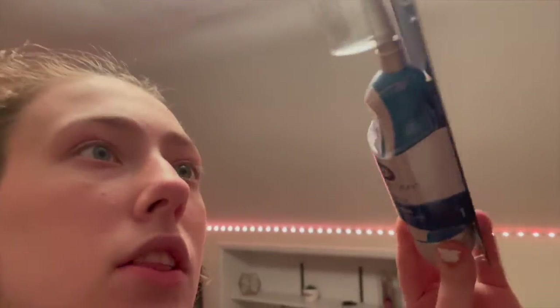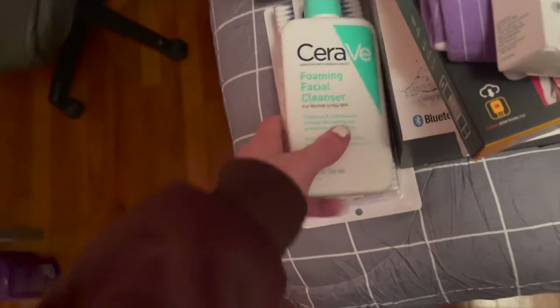I got an electric toothbrush because I needed a new one — you never know when you need a new electric toothbrush. And then I got face wash. I got the CeraVe Facial Moisturizing Lotion and the Foaming Face Cleanser. Another thing I got is Q-tips — purple Q-tips.